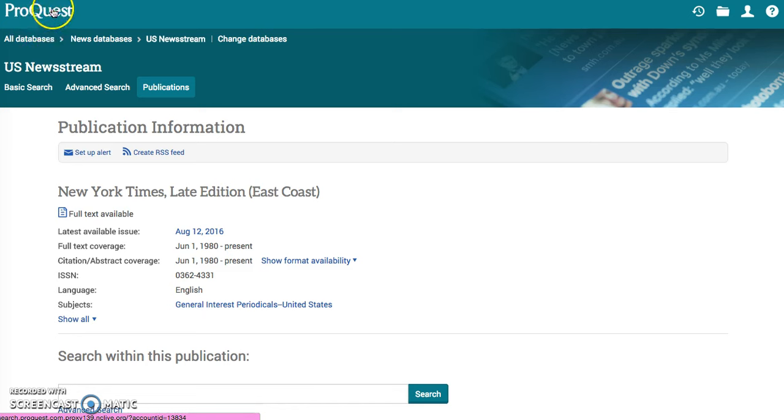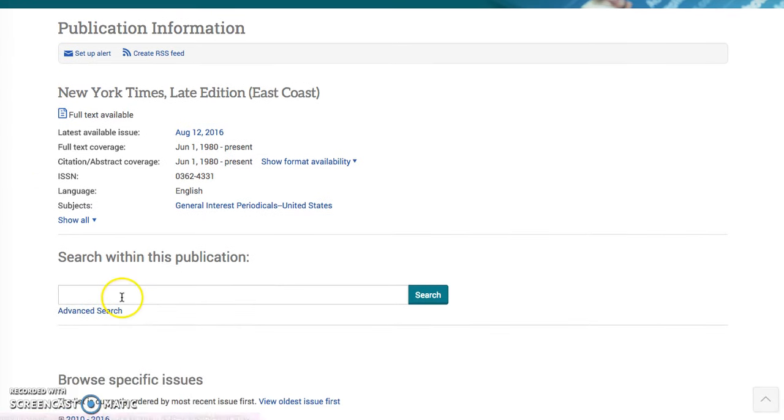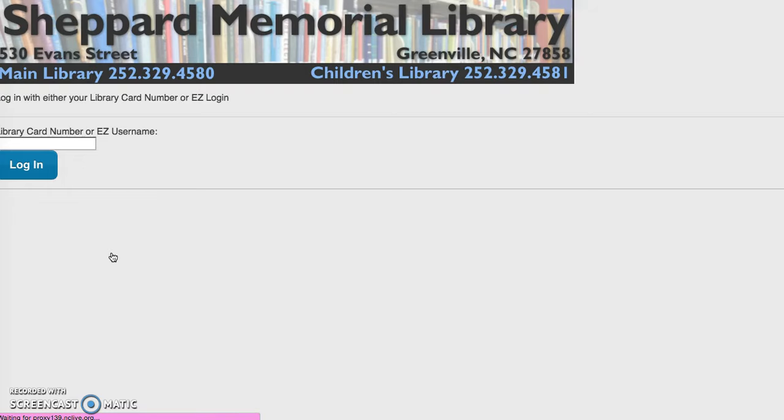You can see that it is powered by ProQuest. Within this publication, it is just the general search bar. You can go in and do the advanced search.